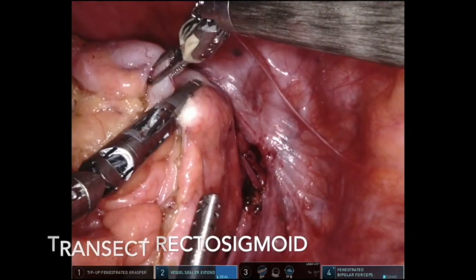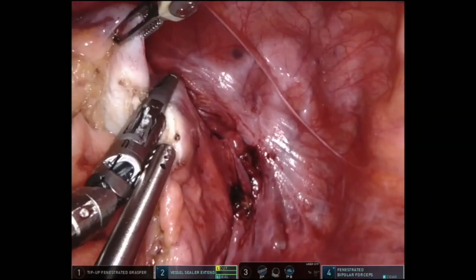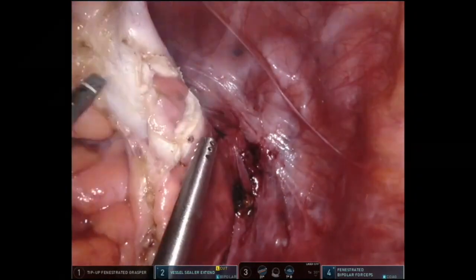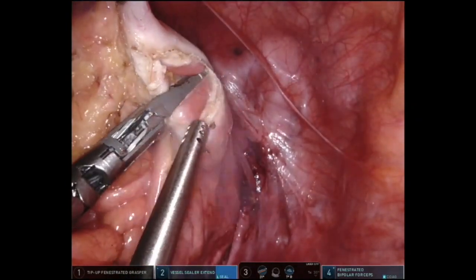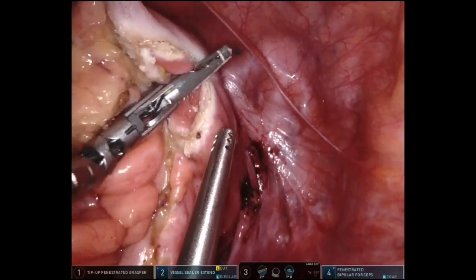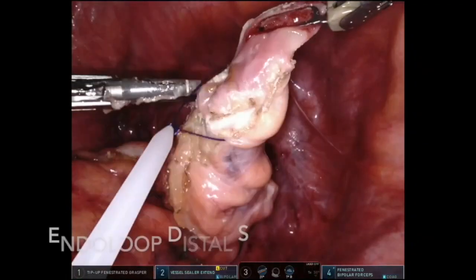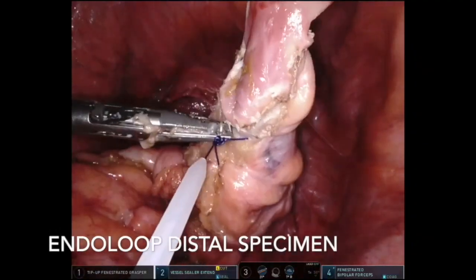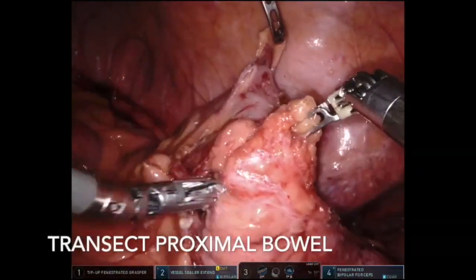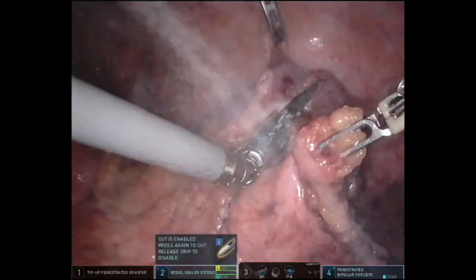In surgery for malignancy, the specimen ends are stapled using a SureForm 60mm blue load stapler via a 12mm port placed in the right lower quadrant. In this case, a PDS endo loop was secured to the distal aspect of the specimen, which closes the specimen and allows for easier retrieval, though this is not mandatory. The proximal bowel was then transected along a healthy portion of bowel in the descending colon. In malignancy, a stapler would be utilised for this step.